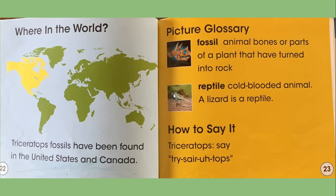A picture glossary. A fossil is animal bones or parts of a plant that have turned into rock. A reptile is a cold-blooded animal — a lizard is a reptile. How do we say Triceratops? Triceratops.